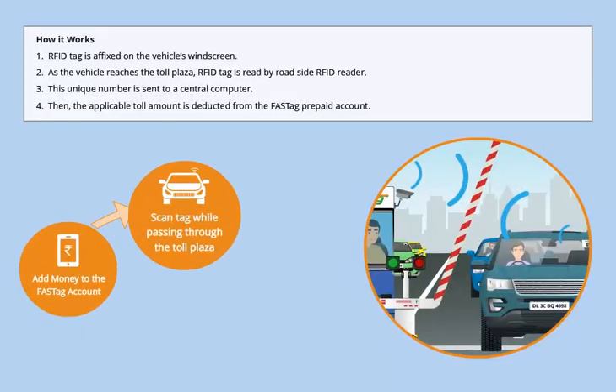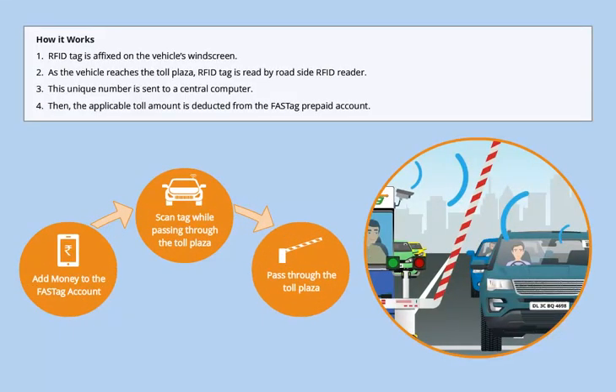Let's now learn how FastTag works. The RFID tag is affixed on the vehicle's windscreen. As the vehicle reaches the toll plaza, the RFID tag is read by a roadside RFID reader. This unique number is sent to a central computer. Then the applicable toll amount is deducted from the FastTag prepaid account.